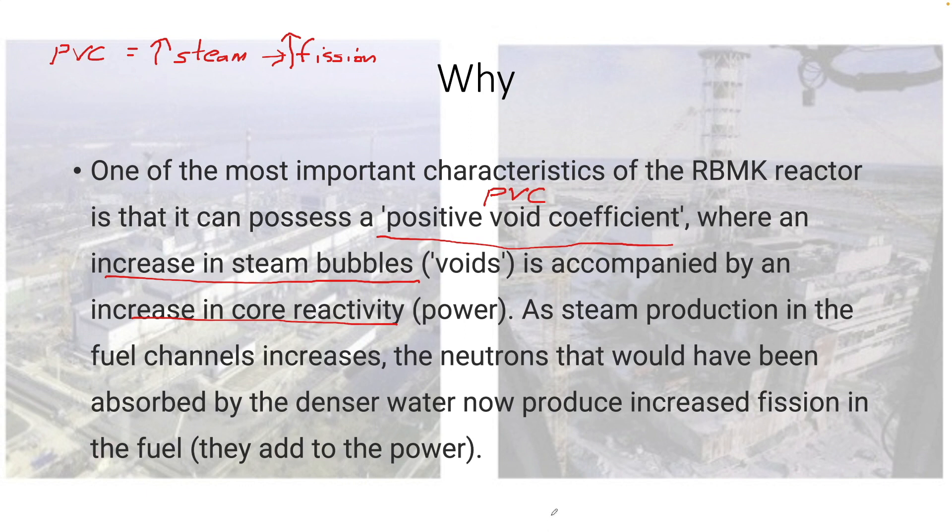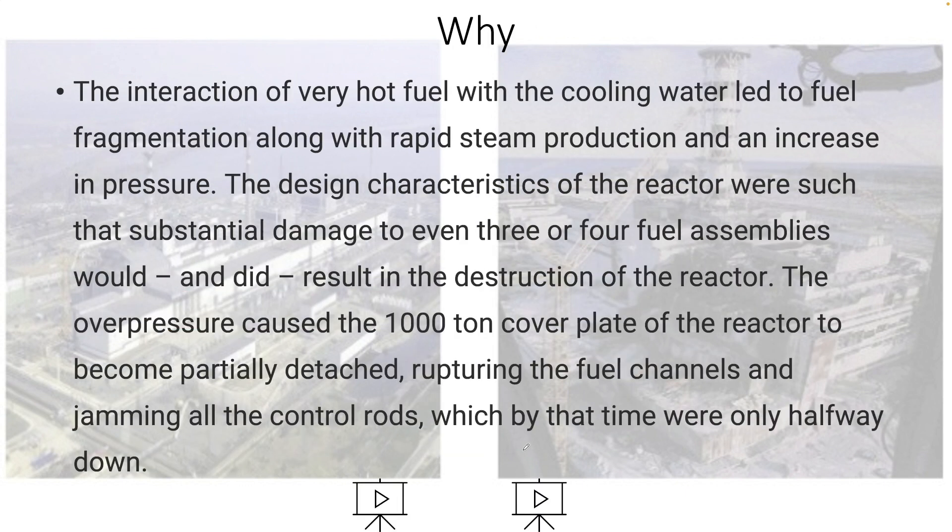The water in effect isn't really cooling it down, so it gets more and more excited. The interaction of the very hot fuel and the cooling water leads to consequences.